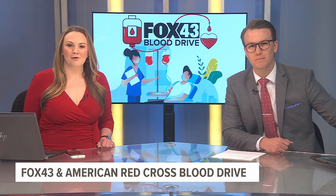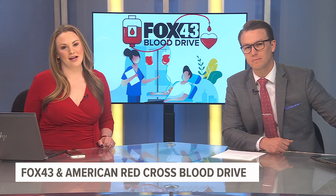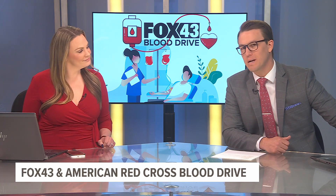Fox 43 is teaming up with the American Red Cross for another blood drive, happening today at the York Jewish Community Center in York Township, York County. Fox 43's Tyler Hatfield is there live to tell us more about the blood types they need and why they need it more than ever. Good morning, Tyler. Good morning.